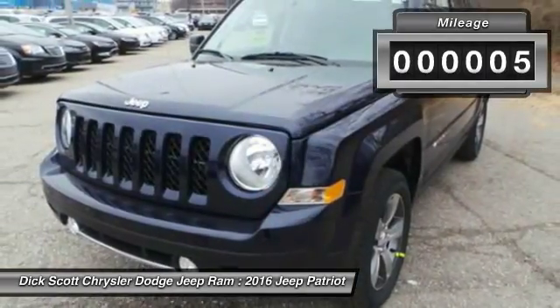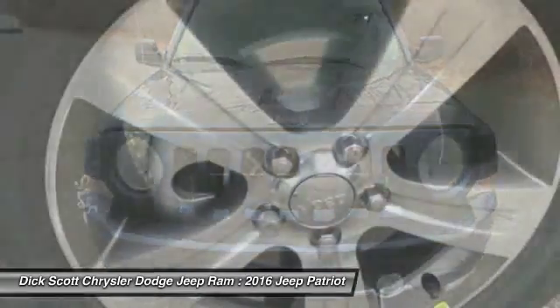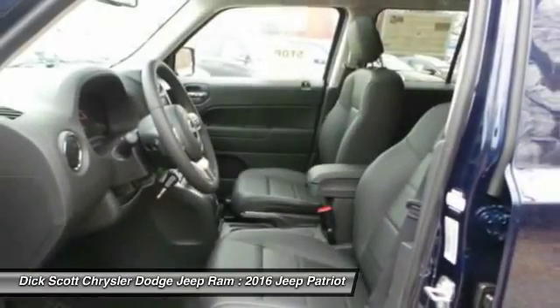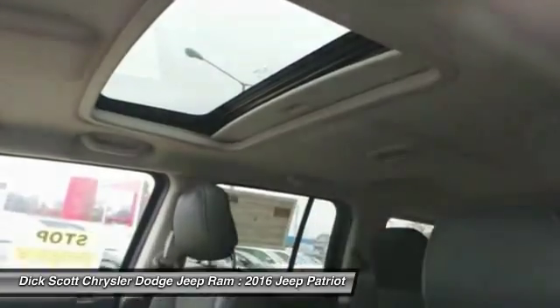Here are some of this vehicle's great options: heated seats, anti-lock braking system, traction control, four-wheel drive, Bluetooth wireless data link for hands-free phone, moonroof, power steering, remote vehicle start, air conditioning, and front cruise control.